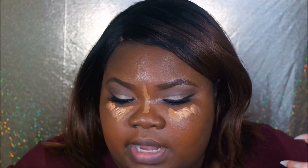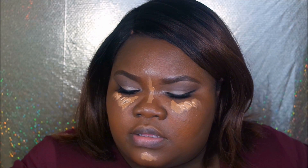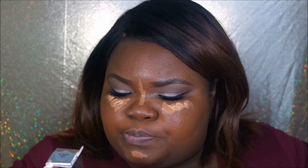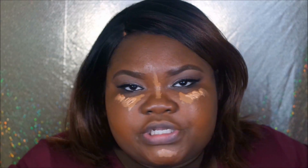I think I put a bit too much product out — with this concealer you get 0.5 fluid ounces. The foundation is 0.31 ounces as a stick. I'm going to go ahead and blend out the concealer using my beauty blender — don't judge me that it's dirty.